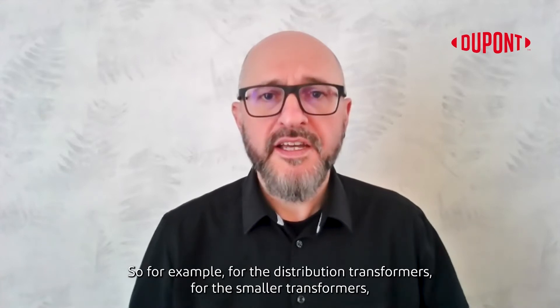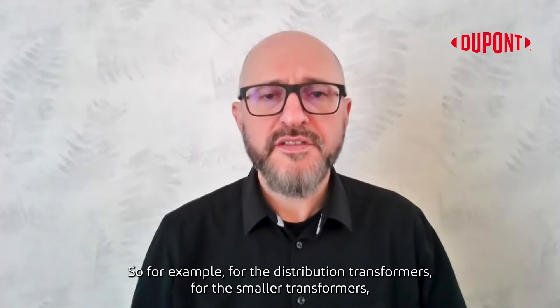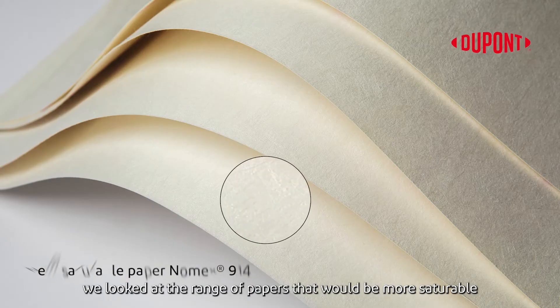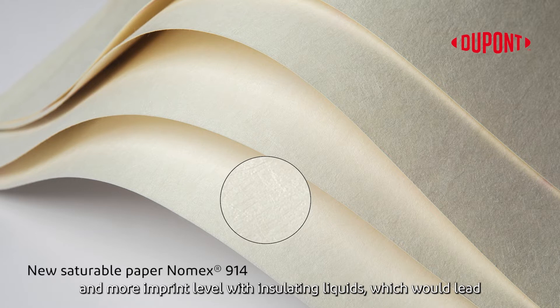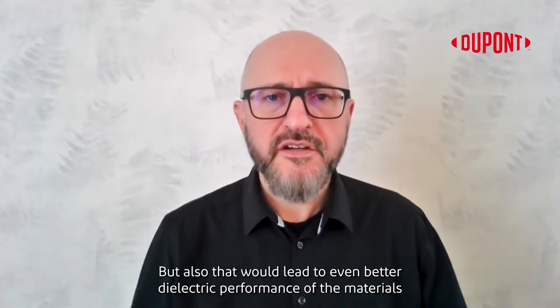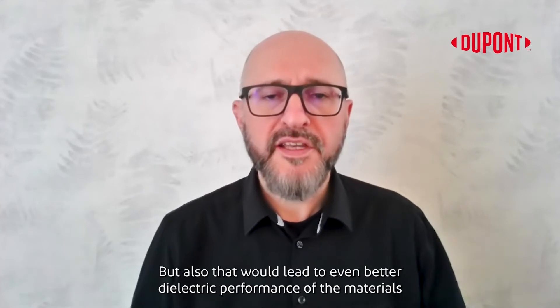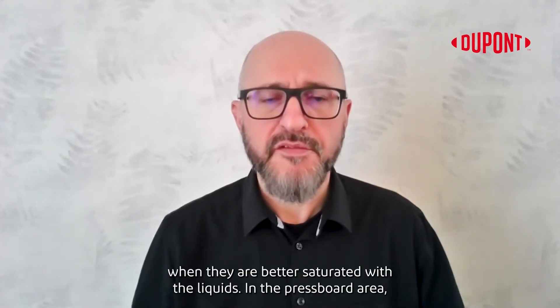For example, for the distribution transformers — the smaller transformers — we looked at a range of papers that would be more saturable and more impregnable with the insulating liquids, which would lead to better processing of those papers in the transformer manufacturing stage, but also to even better dielectric performance of the materials when they are better saturated with the liquids.